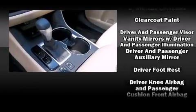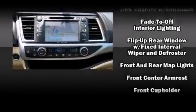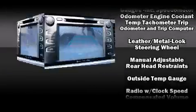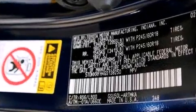Toyota also prioritized safety and security by including dual front impact airbags, front side impact airbags, traction control, brake assist, a security system, and four-wheel disc brakes with ABS. With electronic stability control supplementing mechanical systems, you'll maintain precise command of the roadway.